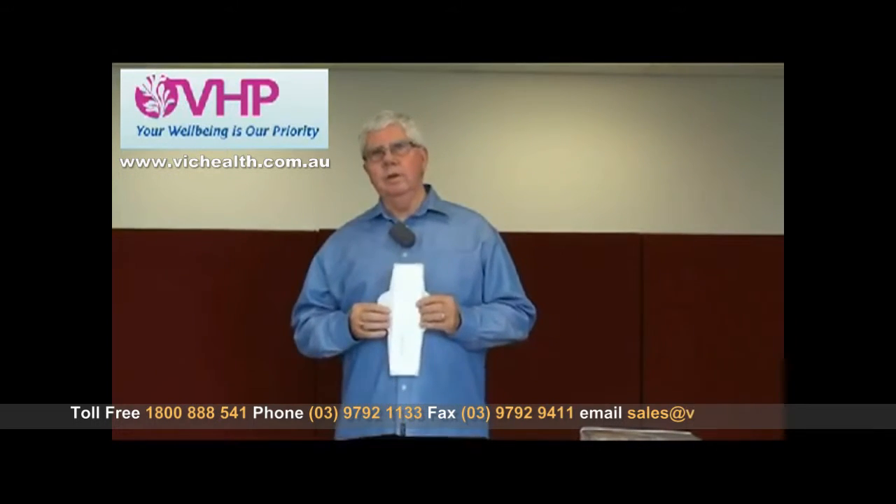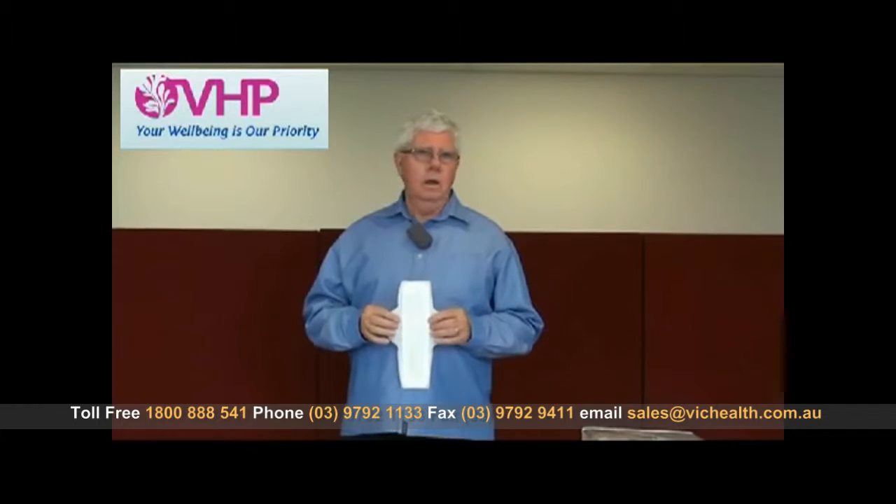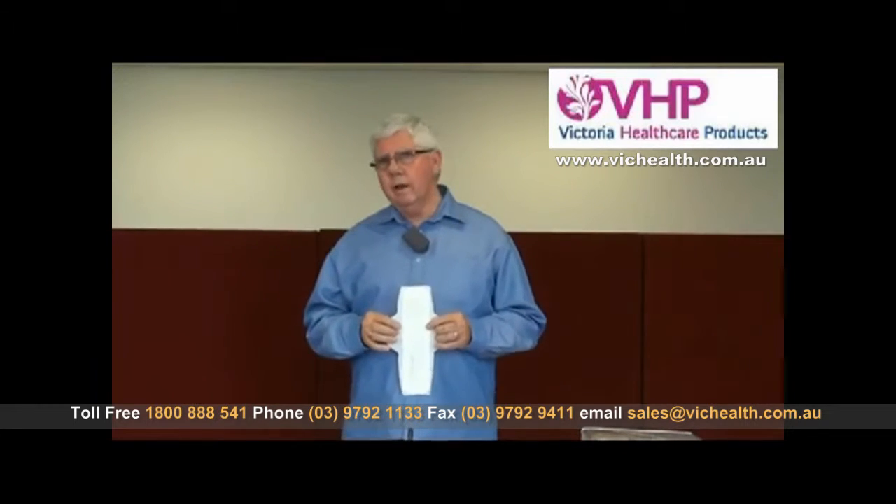Hi, I'm John from Victoria Healthcare. Fecal incontinence is a difficult issue for anyone who experiences it, and because of its unpredictability, it's very difficult to know at times what to do. But there are a couple of products that we can talk about today that will provide quality of life and safety and security for the person who is dealing with this issue.